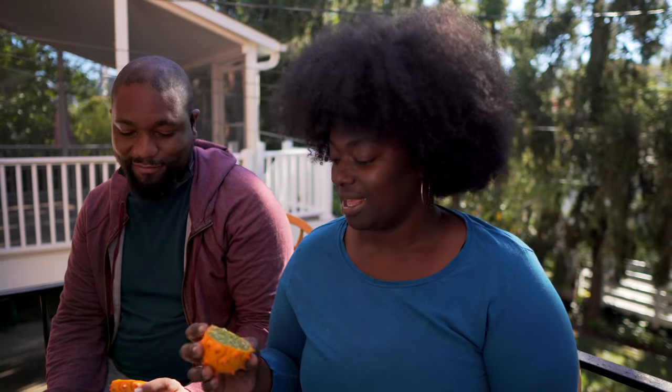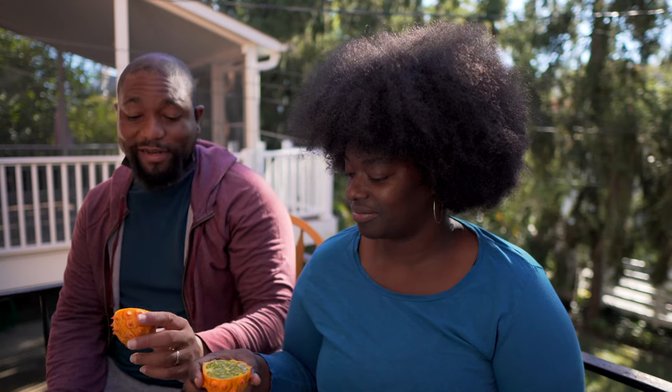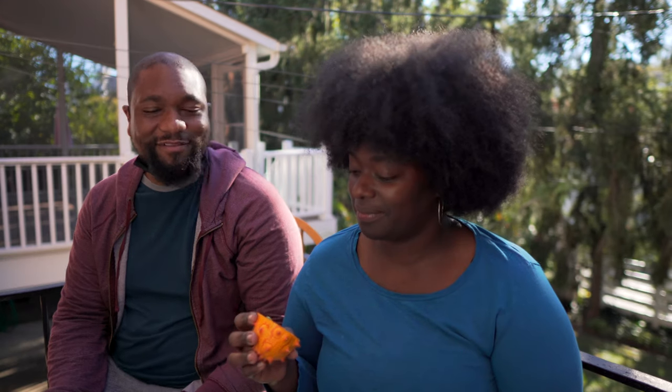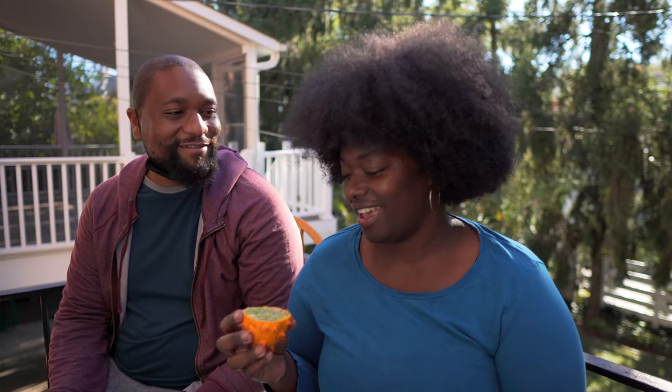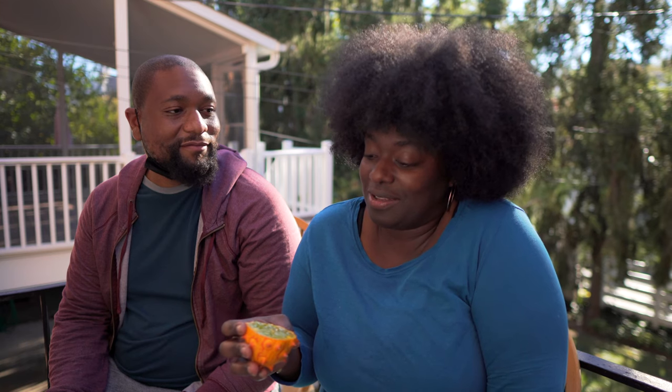I wasn't expecting it to be green. First time having it — off assumption, what would you think it would taste like? I don't know, maybe sweet or something. But we're about to find out. Truthfully, it looks like monster mucus or something. But if it promotes blood sugar control and has all these benefits, might as well try it.